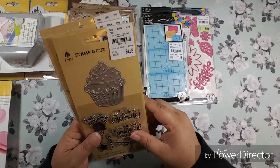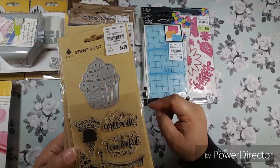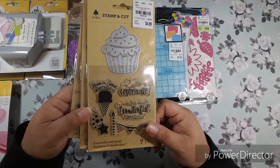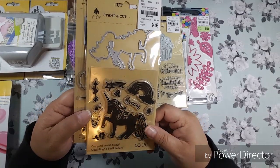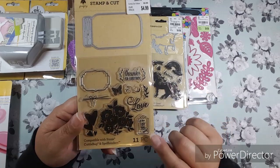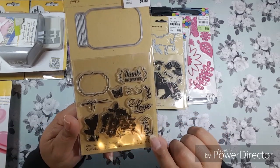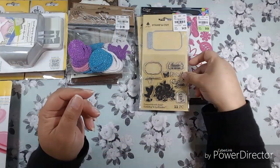I found these Firefly stamps — the cupcake with stamps. I've seen a lot of people haul these. There's the unicorn and the mason jar. I love how it has a tiny little tag that says 'thanks for everything.' And the butterfly stamp set too.